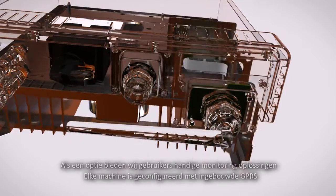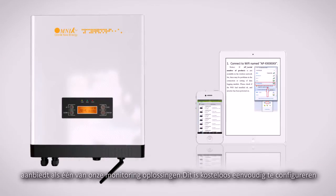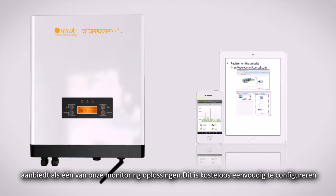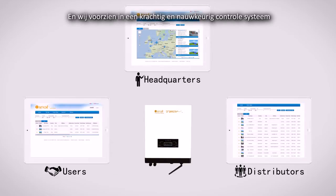Every machine is configured with built-in GPRS. There will be no extra configuration needed during installation. We are the world's first to provide integrated Wi-Fi as one of our monitoring solutions. It is simple to configure and cost-free, and we provide a powerful and accurate monitoring channel.